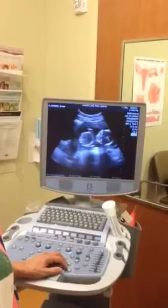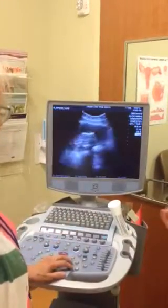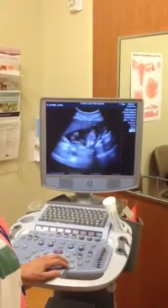He's not moving at all. Let him sleep. Oh, you can see the ribcage. Wow, that is crazy.